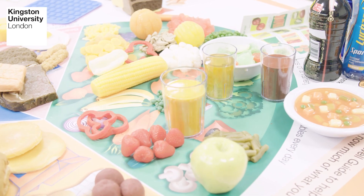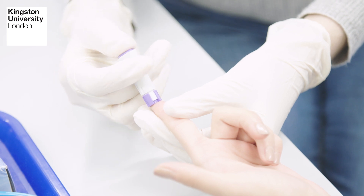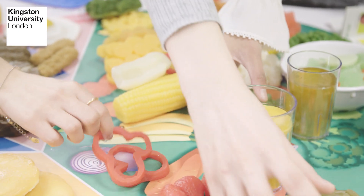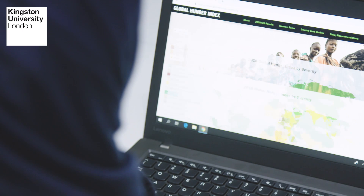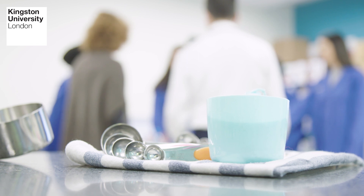If you think about the main risk factors for disease across the world, the most important ones tend to be related to diet and physical activity. So it's very clearly the case that nutrition plays a key role in impacting upon health outcomes both in the short and the long run.